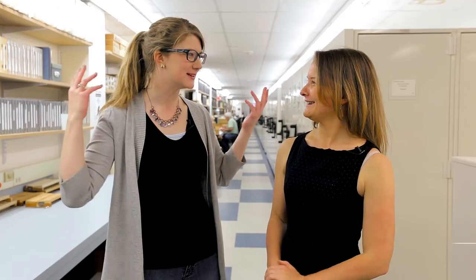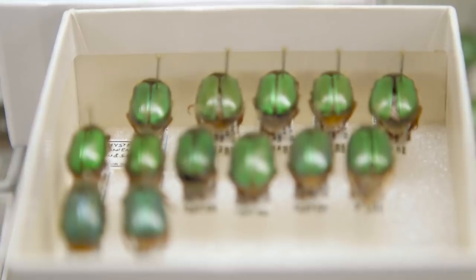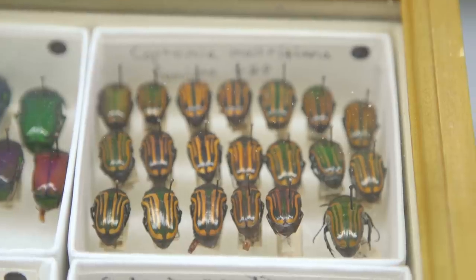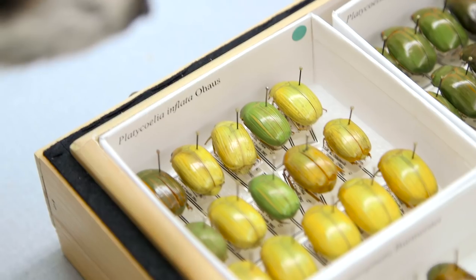We're back with Crystal down here in the pinned insect collection at the Field Museum. The insect collection is the largest collection at the Field Museum — there are about 12 million insect specimens. About 4 million are right here in this room, and the other 8 million are downstairs in alcohol.